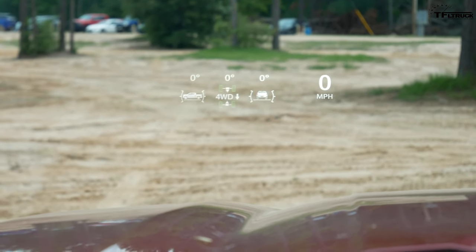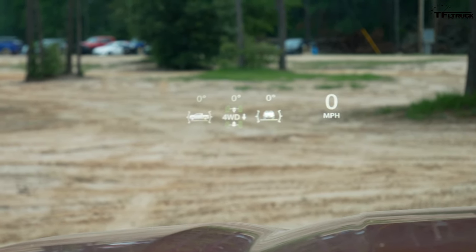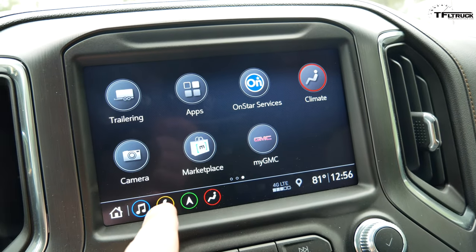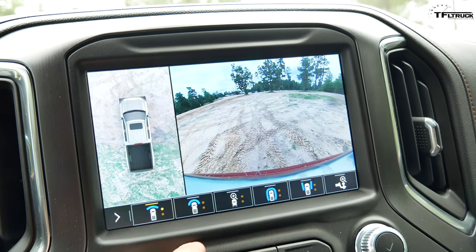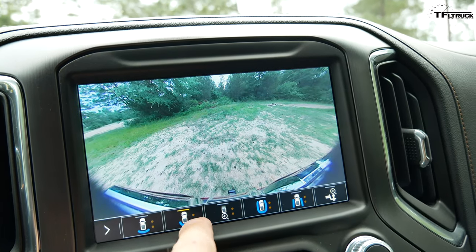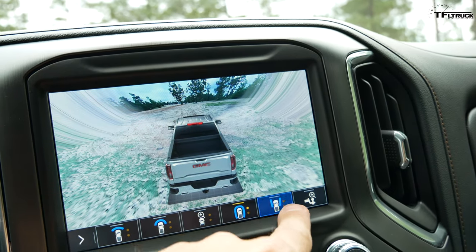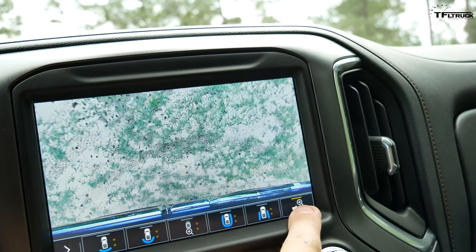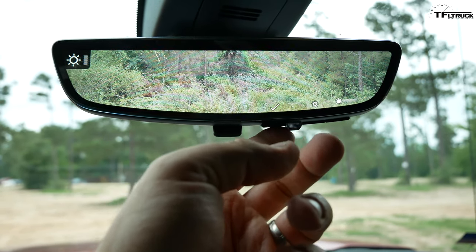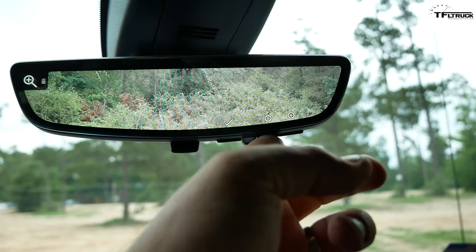The heads-up display is configurable with several different settings. I really like using the off-road mode — you can see some of your parameters and speed. The GMC interface is their third generation touchscreen, and it's got up to 13 different camera views if you count all of them with different zoom levels — really neat how many options you have, also for towing. You also have the camera mirror which allows you to adjust things up, down, in, and out.